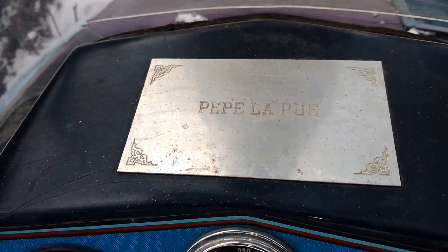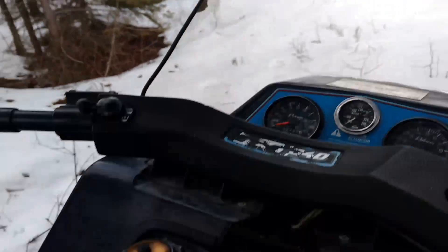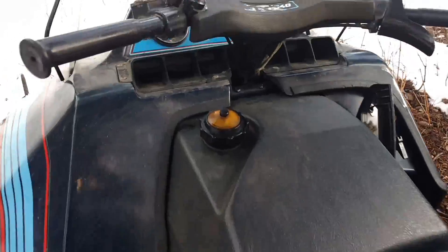Apparently the previous owner called it the Pepe Le Pew. The bonus part of this snowmobile is it has a 404 race kit in it.